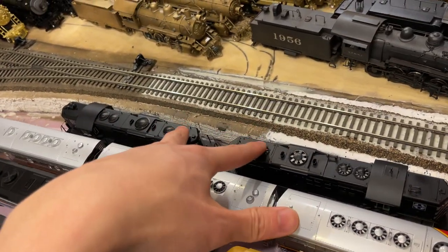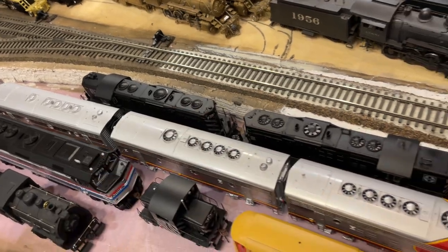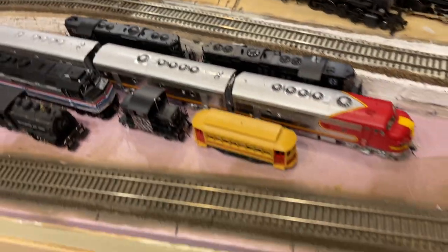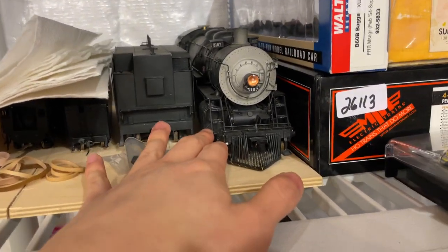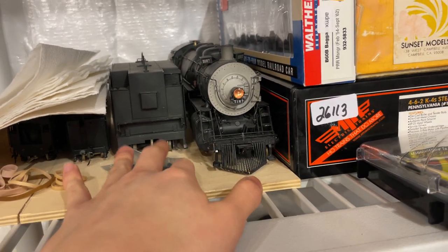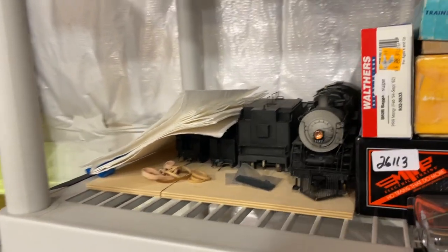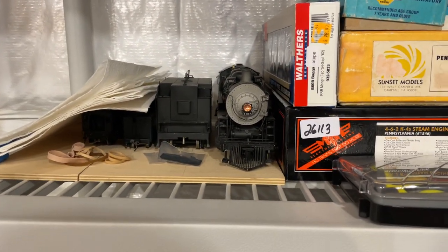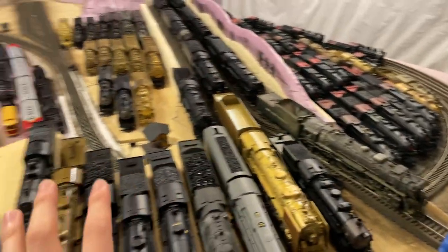And then finally we have two Santa Fe GP9s — one's by Athern Genesis and one is by Proto 2000. And that pretty much completes it. I have one more engine here: a Westside O-scale Santa Fe brass 1360 class Mikado — an impulsive purchase from a while ago. It's really heavy. And it's next to all the stuff I'm trying to sell currently, but that stuff is not in my permanent collection.